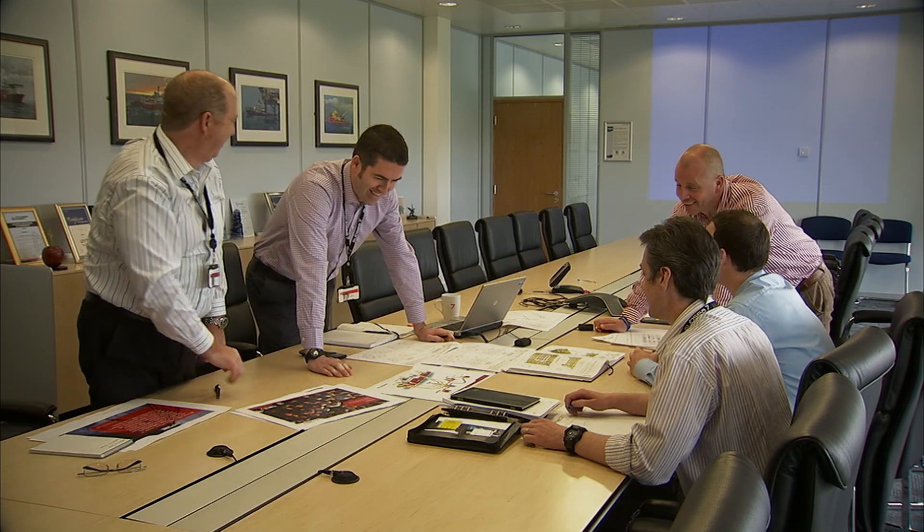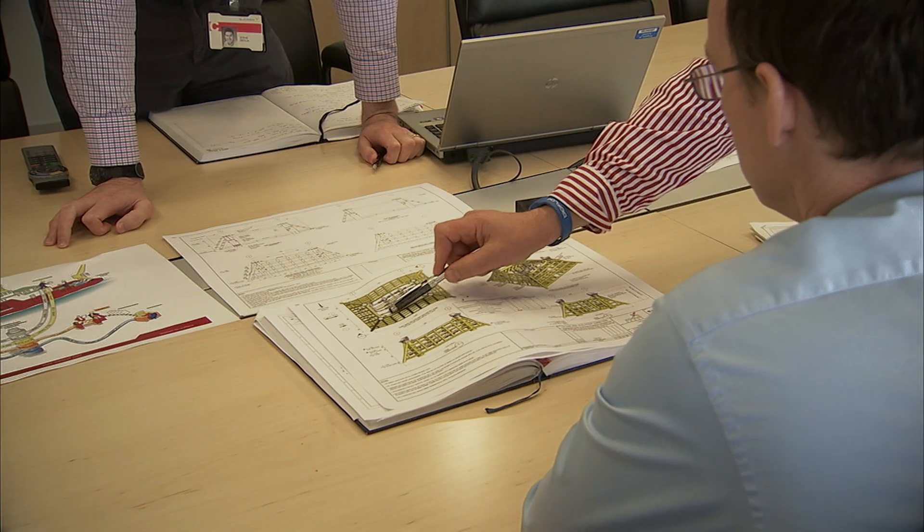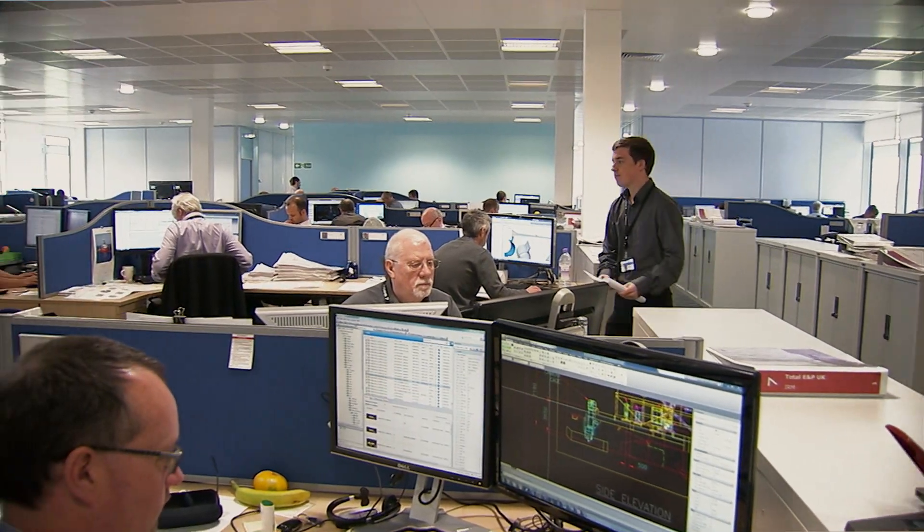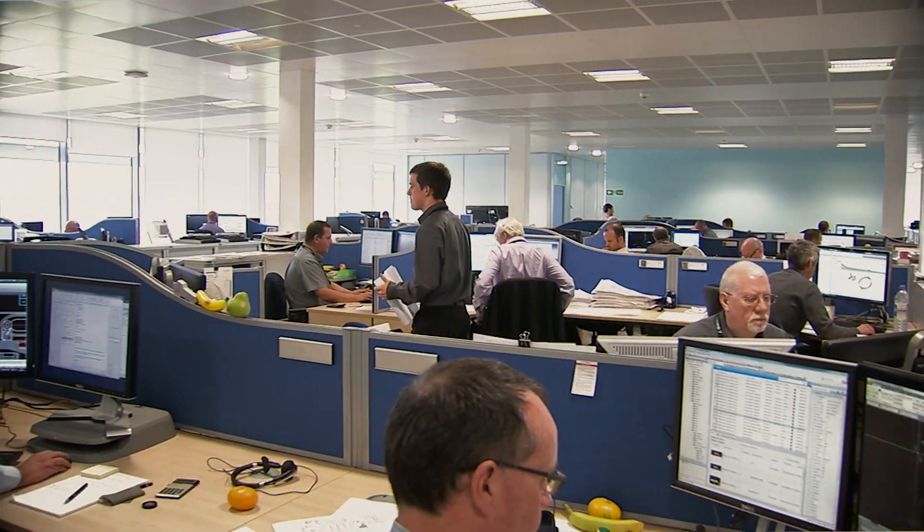The main things that Subsea Seven have brought to the project are their professionalism, obviously the technology, and also their ability to work with our other contractors to implement the total solution.